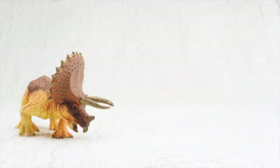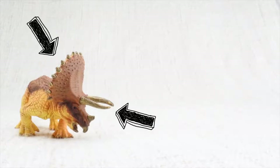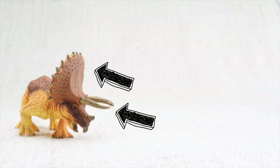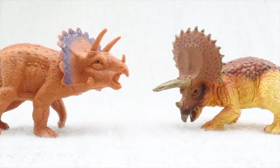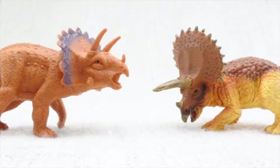Triceratops used its horns and the frill around its neck to defend itself against other dinosaurs. It also used its horns and frills to butt heads with and to attract other Triceratops.